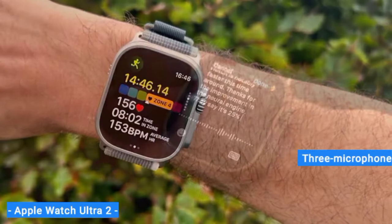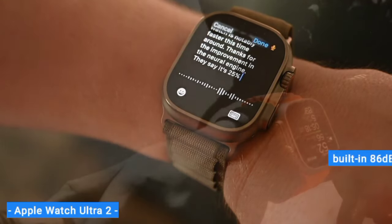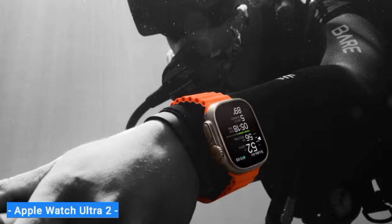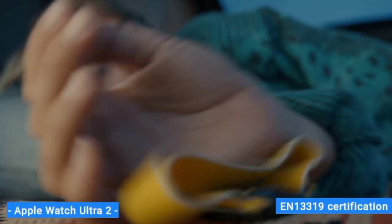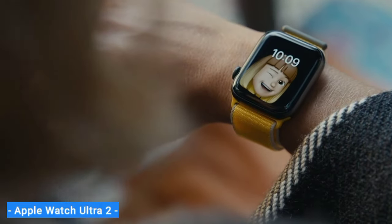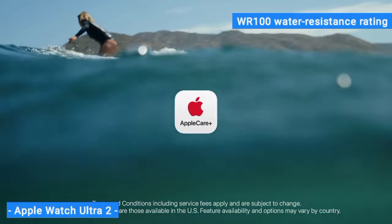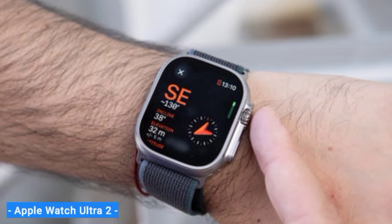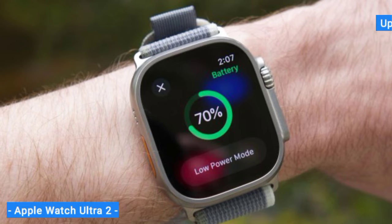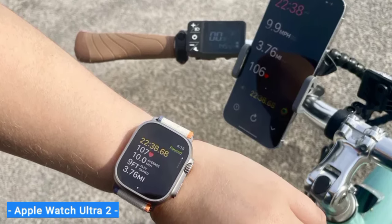Other upgrades include a brighter display, improved water resistance, dual-frequency GPS for greater accuracy in cities and the woods, and a built-in 86 dB emergency siren audible from up to 600 feet away. For underwater treks, the watch has an EN 13319 certification and a depth gauge with a water temperature sensor. The Apple Watch Ultra 2 is best for endurance athletes, ocean enthusiasts, and anyone who spends a lot of time outdoors. With a WR100 water resistance rating, it's the only Apple Watch suitable for high-speed water sports and recreational diving up to 40 meters, functioning as a dive computer with the Oceanic Plus app. It's pricey, though, and people with smaller wrists might not like its bulky design.